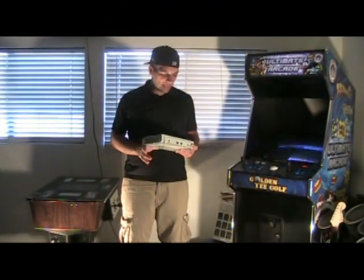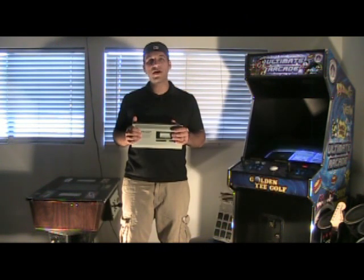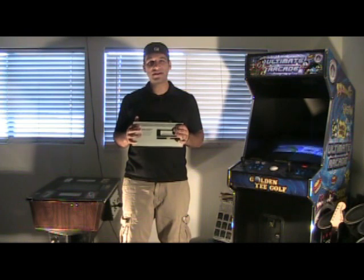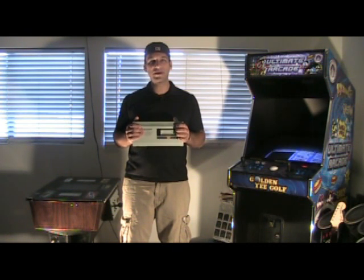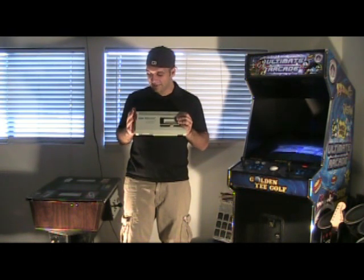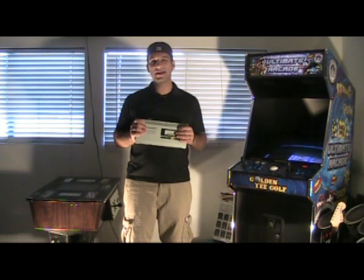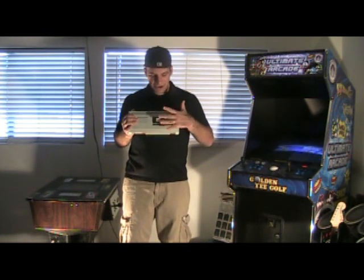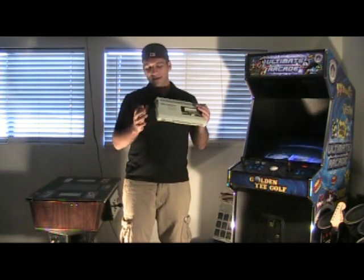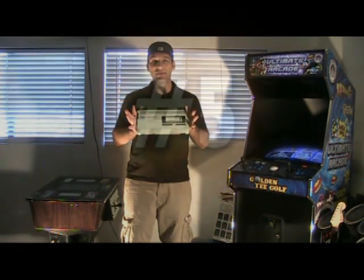Number six on my list is the Sega SG-1002 system. This version came out in 1984. There was an SG-1000 Model 1 which came out in 1983, initially released in Japan by Sega — one of Sega's first consoles. It came before what we know as the Sega Master System or the Sega Mark 3 in Japan. Interestingly, it never released in the States — I think it was released in New Zealand, South Africa, and parts of Europe. It plays cartridges. The Model 1 is very rare as well. That's number six.